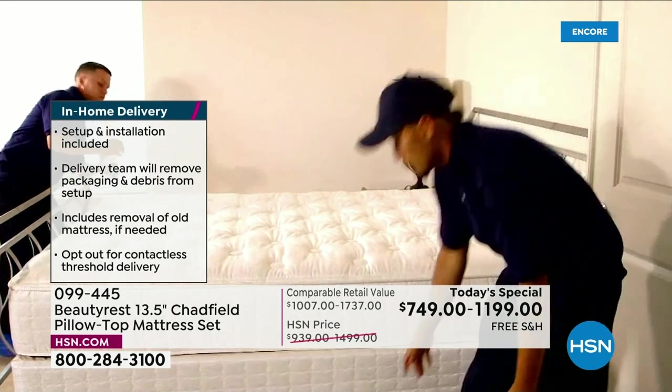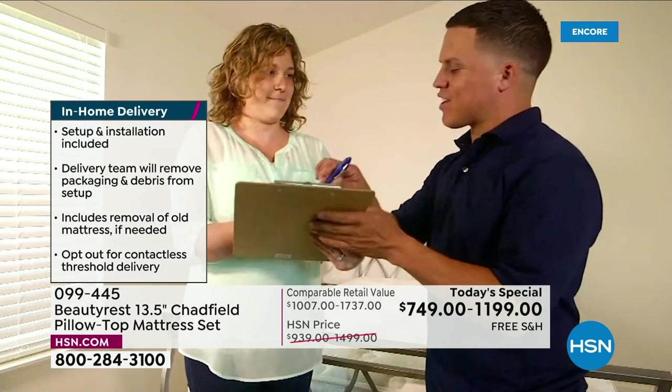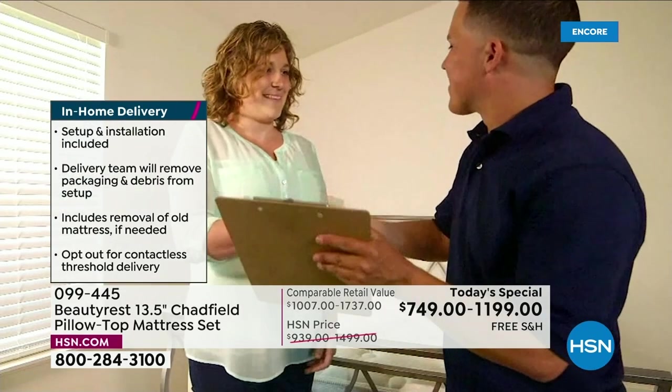We also offer contact-free delivery. If you still don't want anybody in your home, we offer that as well, and it's all included today.